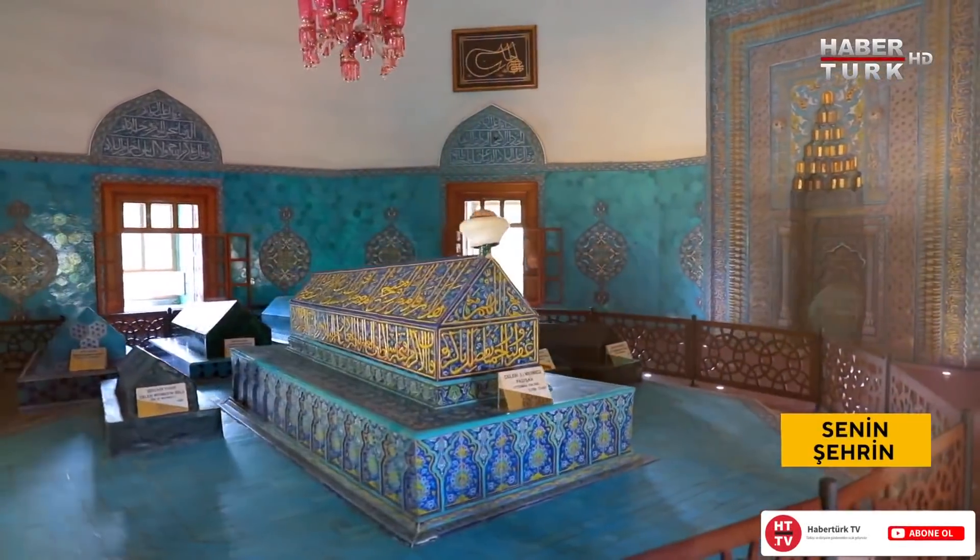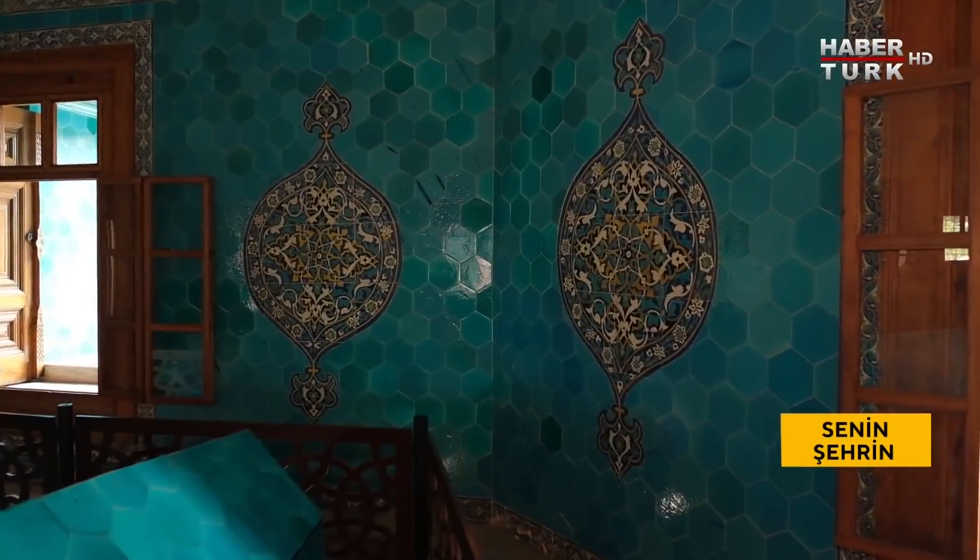Osmanlı mimarisinde her türlü eserin kıymeti var ama Yeşil'in bir başka örneği yok diyoruz. Külliye camisi, tavhaneleri, zaviyesi, türbesi, hamamı, hanları ve medresesiyle birlikte o dönem insanlarının tüm sosyal ve içtimai ihtiyaçlarını karşılayacak bir yapılar kompleksi.